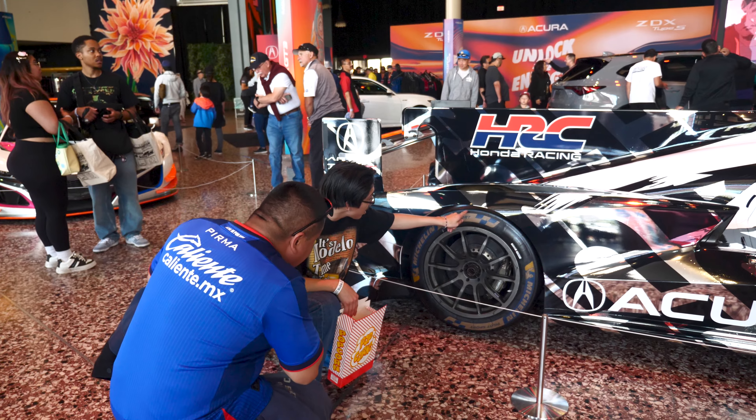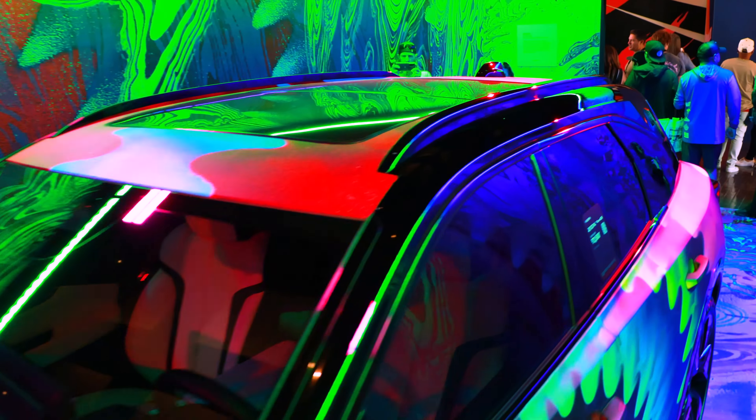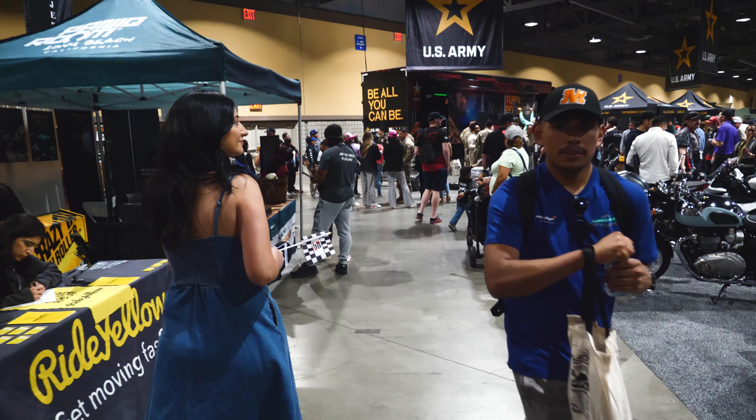We finally made it to the inside portion of the Grand Prix, better known as the Lifestyle Expo at the Convention Center. As the race grew in popularity over the years, so did everything else. The Grand Prix Association of Long Beach decided to do more than just races.